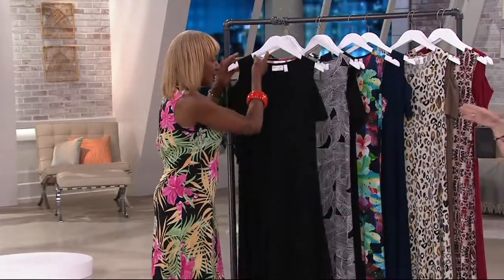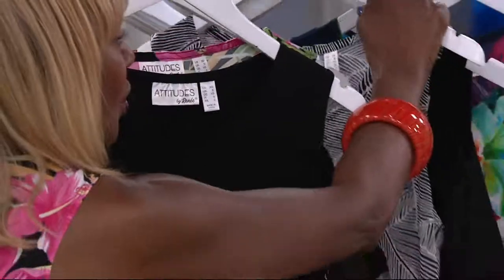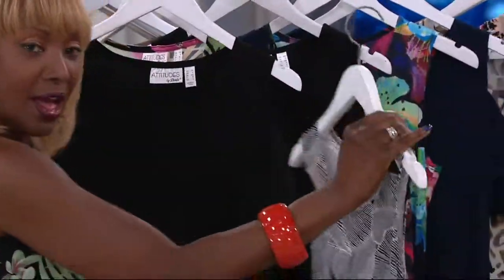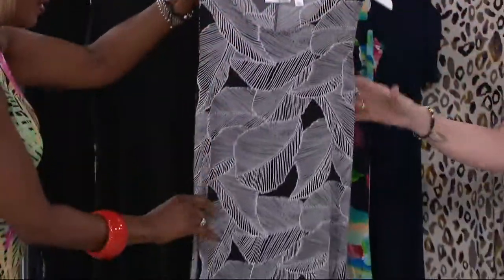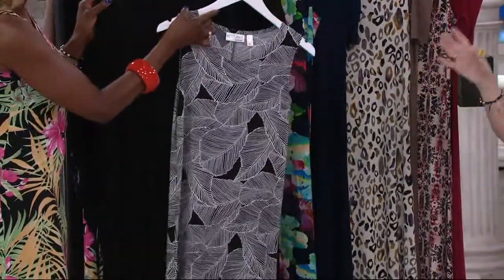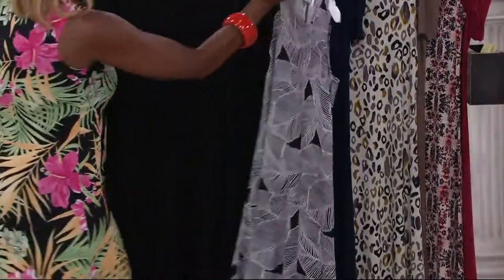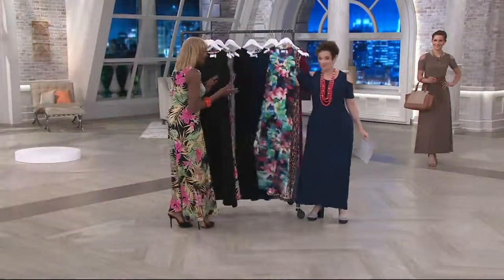If you want the one Renee is wearing — and everybody always wants the one Renee is wearing — you can also do the black here. That's called black leaf. So you'll get the black cold shoulder dress and then the leaf tank dress. So there are two black options, which is great.